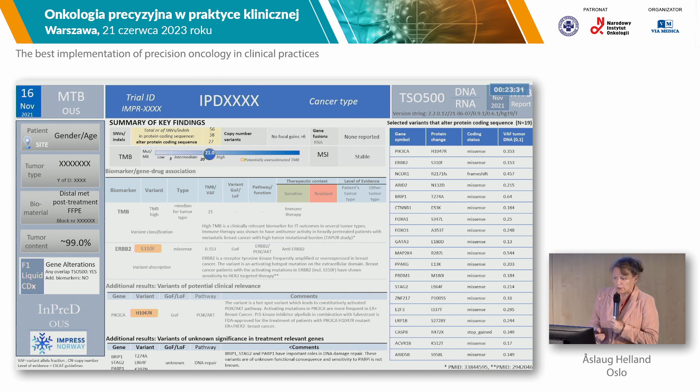We also had to develop a pathology form. We have the tumor diagnostic characteristics, we have the findings which are more important in the middle, and we have findings of unknown significance on the right-hand side.